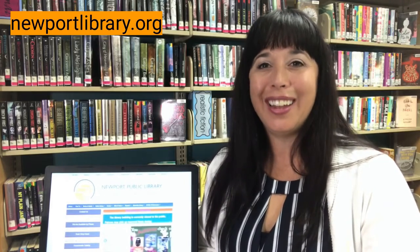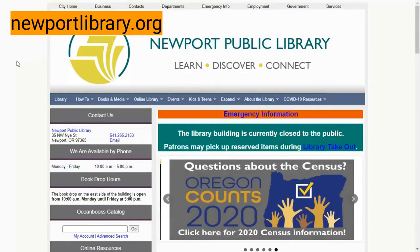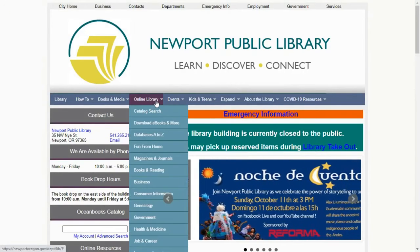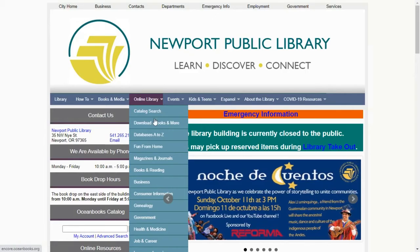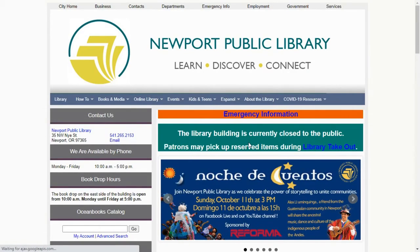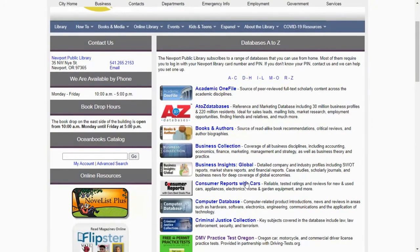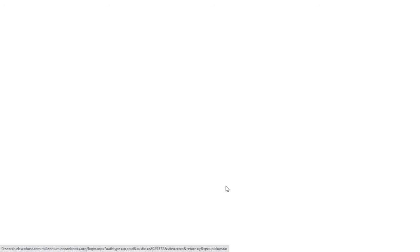We're going to start by going to our homepage, that's NewportLibrary.org, and I'm going to show you how to get access to Consumer Reports. So you've made it to NewportLibrary.org. We're going to come over here to our Online Library tab, scroll down just a smidge to Databases A-Z. From here we have a list of databases, they're alphabetized. We want to click on Consumer Reports.